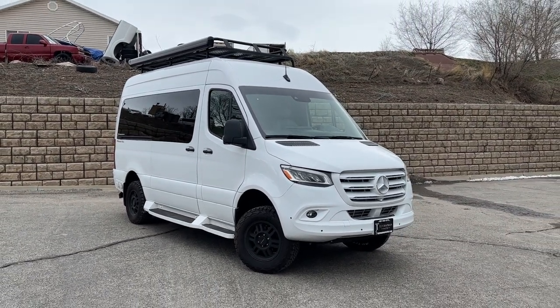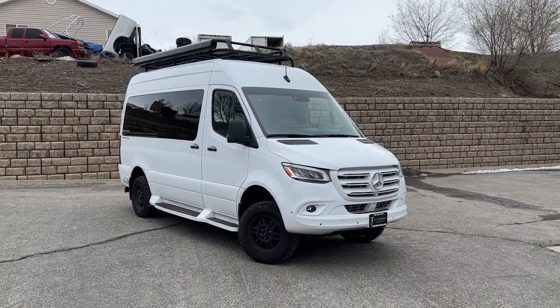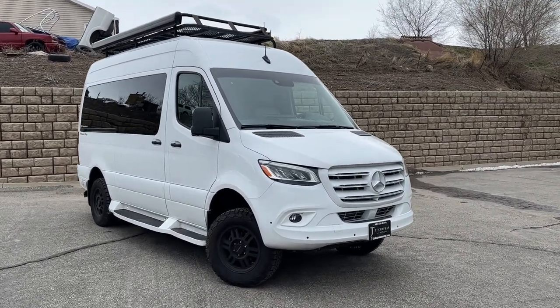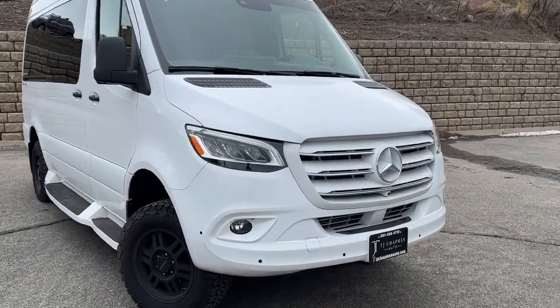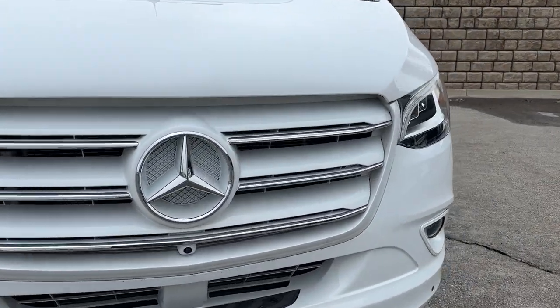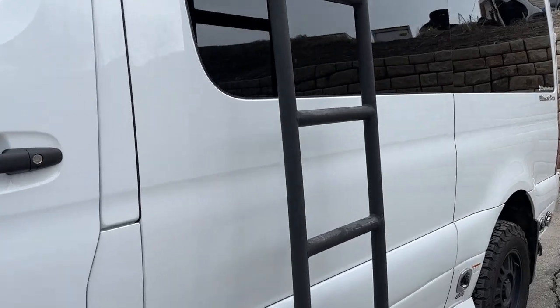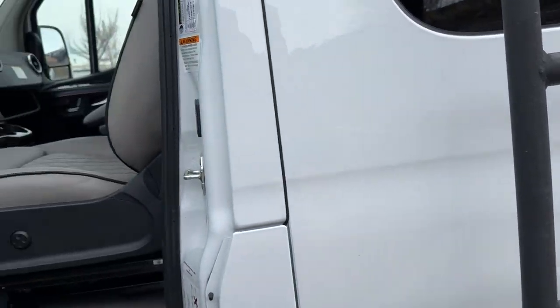What's going on everyone? Welcome back to TJ Chapman Auto. Today we have this brand new 2023 144 day cruiser by Mercedes. This is one of TJ's custom builds — TJ being the owner here at TJ Chapman Auto — and he loves his sprint vans and he absolutely went all out on this one.